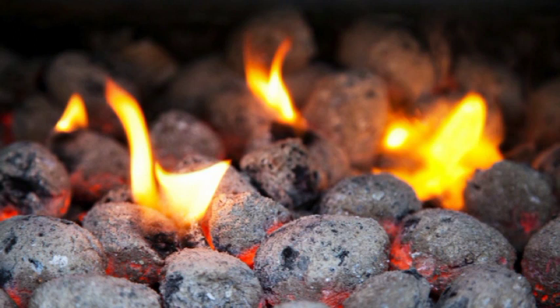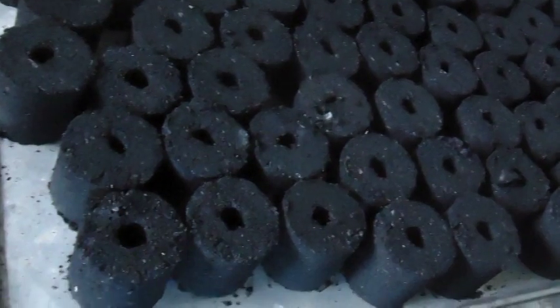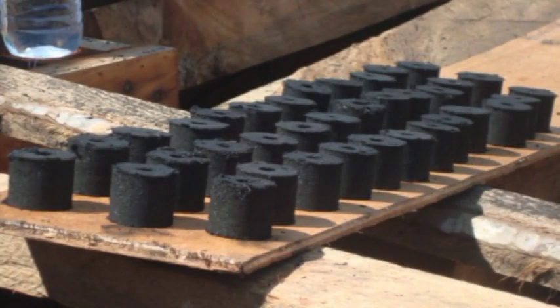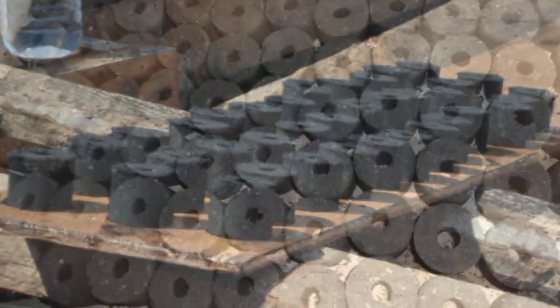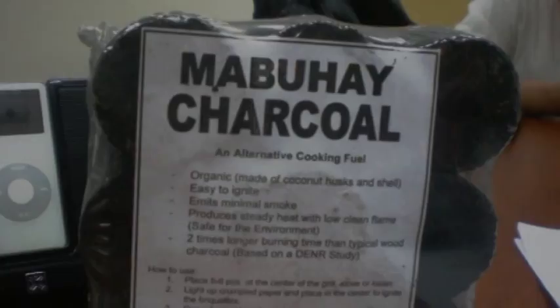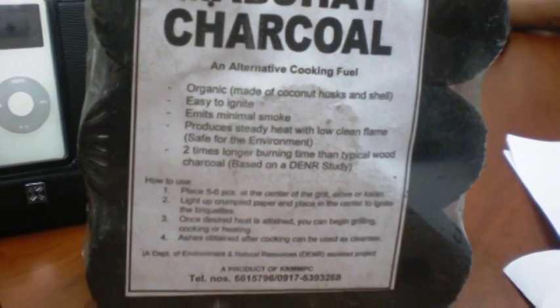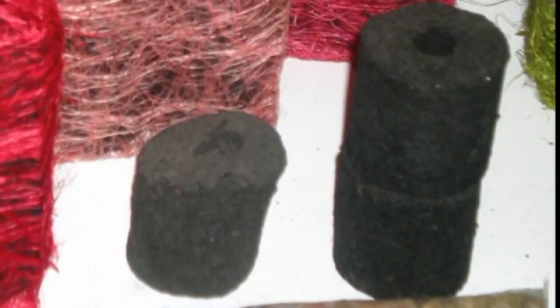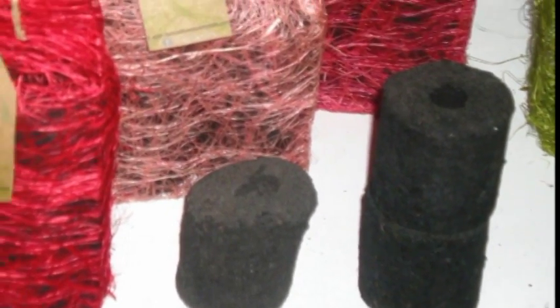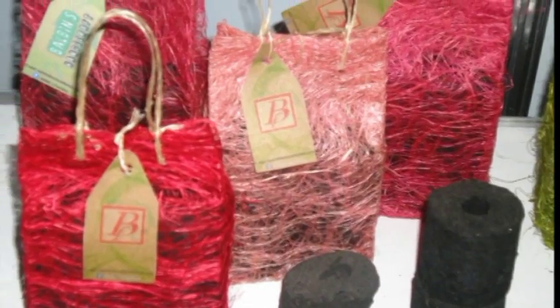Aside from being a domestic and industrial fuel, charcoal briquets can substitute for coal and coke in steel processing and in calcium carbide plants. They can lessen the country's dependence on imported fossil fuels and serve as a potential export material to the U.S., Europe, Japan, Korea, and Malaysia, where they are in demand.